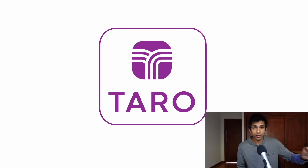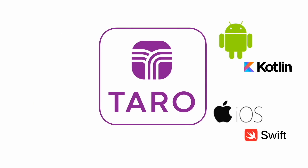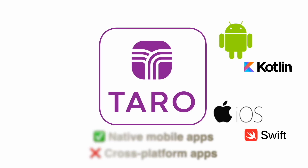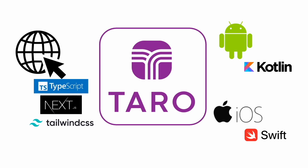Both mobile apps are built natively. The Android app is built with Kotlin and XML layouts, and the iOS app is built with Swift and SwiftUI. We decided to build them natively rather than using a cross-platform technology like React Native or Flutter because we've been professional Android developers for a combined 15 years, so building the Android app was really easy. The only real additional cost was building out the iOS app. The web application is built with TypeScript, Next.js, Tailwind, and it's all deployed on Vercel.